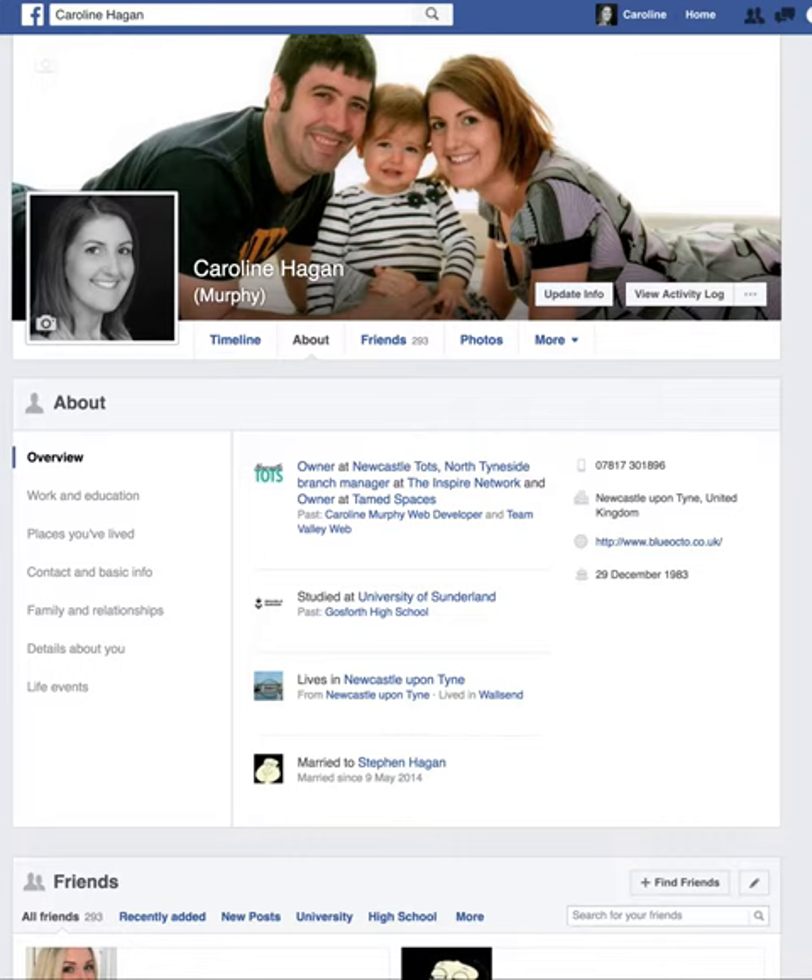Hi everyone, I thought I would just do a quick Facebook tip. This is for Facebook groups, and if you're looking to be added to a group, then it's very helpful to have details on your profile about who you are, what you do, and where you're from.